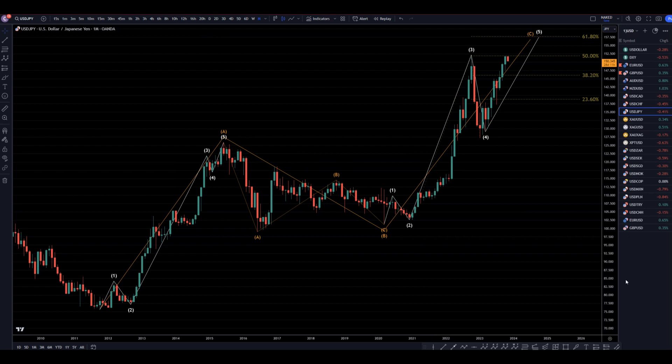Hello Traders, F.S. Pimp Gretti here. Today is Thursday, November 2nd, and I'm going to be analyzing the U.S. dollar yen, starting on the monthly and working our way down to the one hour for a full top-down analysis.